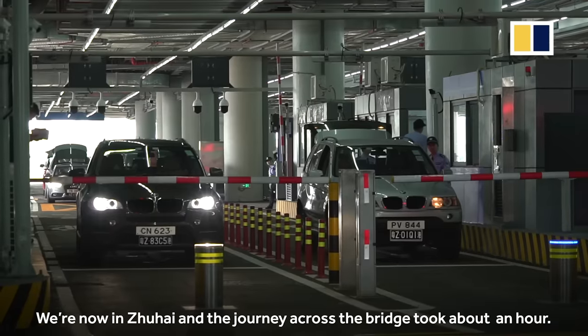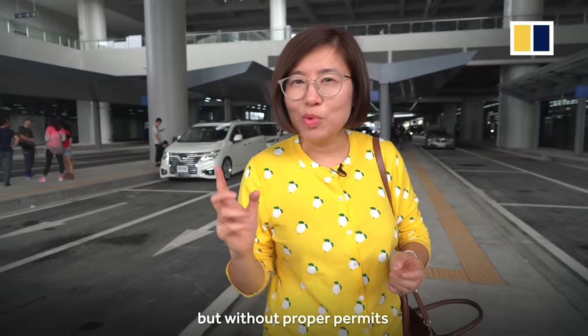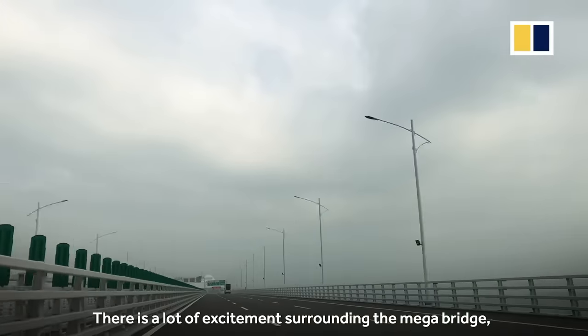We are now in Zhuhai and the journey across the bridge took about an hour. It is roughly the same distance to Macau, but without any proper permits, you are not going to be able to go any further than the checkpoints.